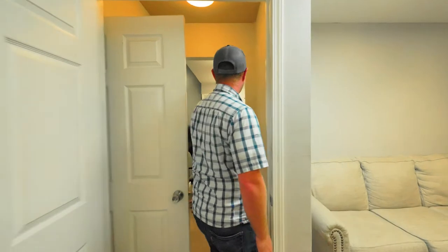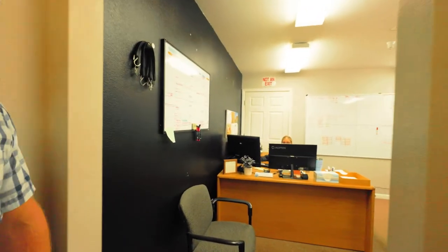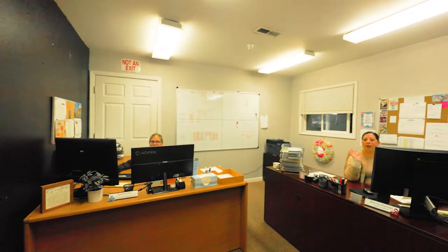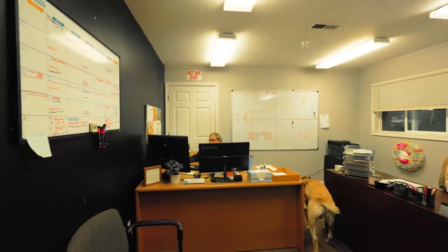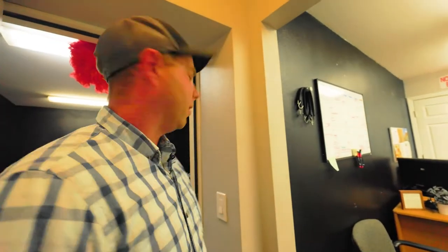And Mac, the shop dog. Back here we have Brenda and Tasha. They work on our over-the-road division. They help with dispatching, billing, matching up paperwork, and all that good stuff.